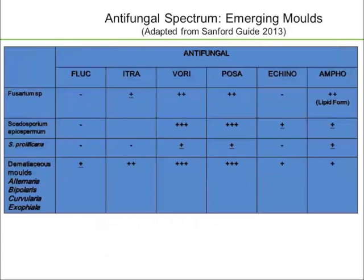Some of our less common molds: Fusarium — depending on which species, amphotericin, usually lipid formulations, is going to be the most active drug, and voriconazole may also be very valuable. Scedosporium apiospermum, where the extended-spectrum azoles are your best choices. Scedosporium prolificans, which you pray your patient doesn't get because we don't have any great antifungal agents against it, and while we use combination therapy when that arises, we mostly have to pray for neutrophil count recovery.